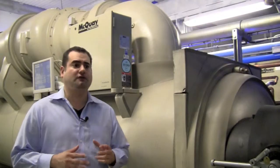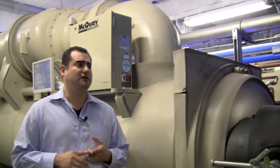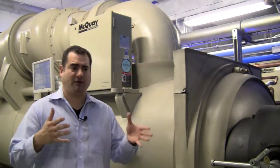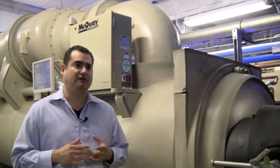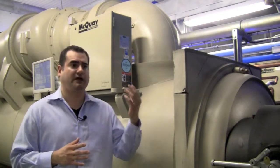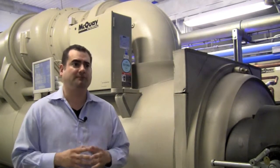Ultimately, we chose to use Daikin McQuay as our provider for a couple of reasons. Number one, the modularity of the design concept that we were able to leverage. Also, the customization that went into that modular design concept. We were able to add additional headers and additional parts that we felt were necessary as a data center operator to maintain critical uptime.